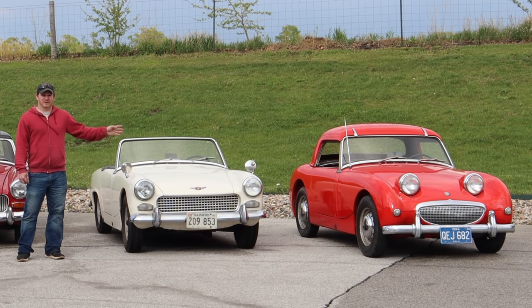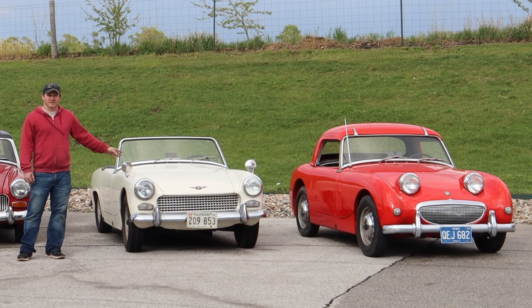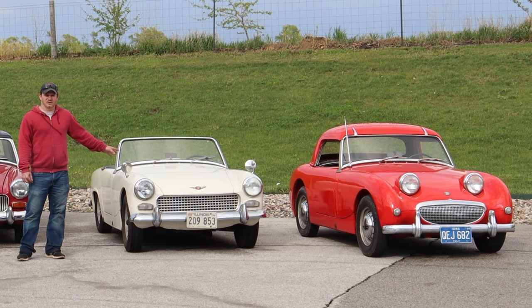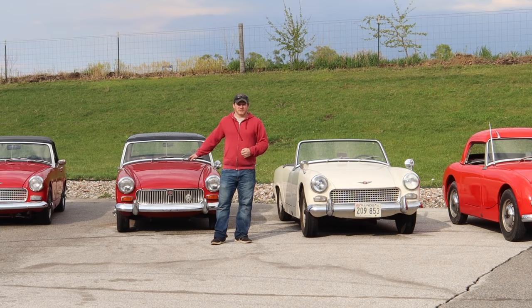There was no Midget equivalent of the original Mark 1 Sprite. The MG Midget came out when the Mark 2 Sprite came out. The Mark 2 Sprite has a very different body from the original Mark 1 Sprite; however, underneath it shares the same 948cc engine, the quarter elliptic springs, and the same interior. Both of these cars only feature side curtains for windows. Roll-up windows did not come out until the Mark 3 Sprite and the Mark 2 MG Midget.